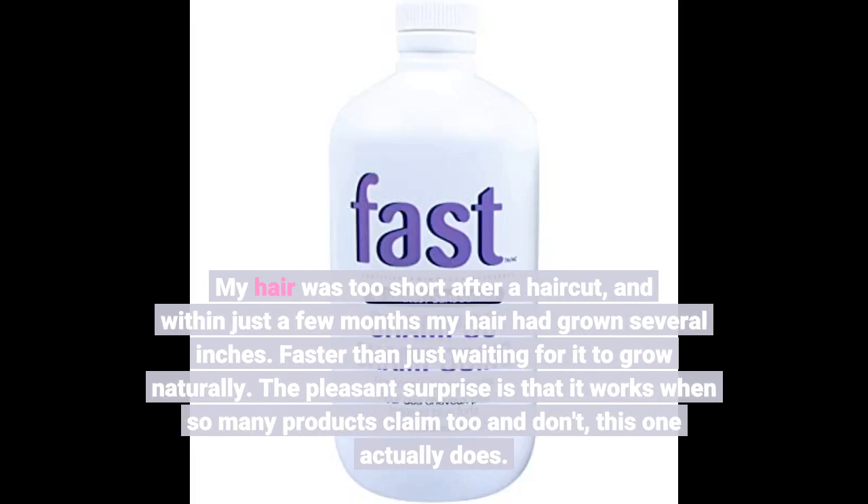The pleasant surprise is that it works when so many products claim to and don't — this one actually does.